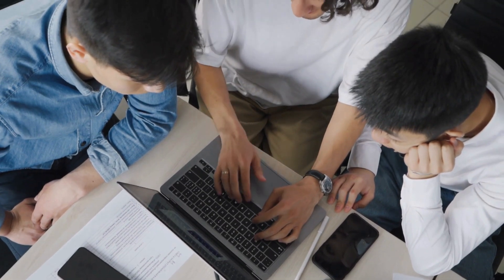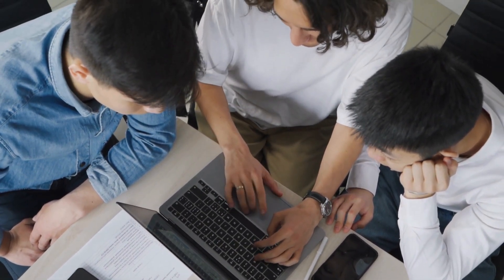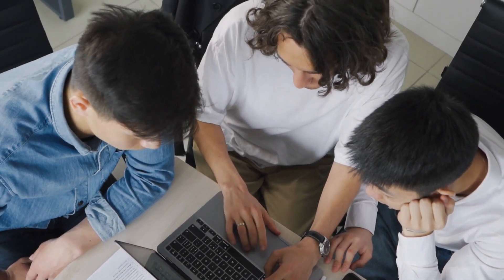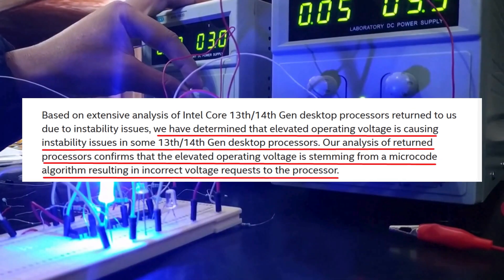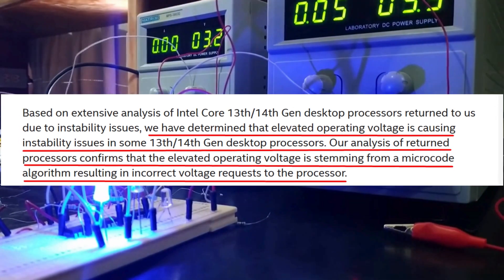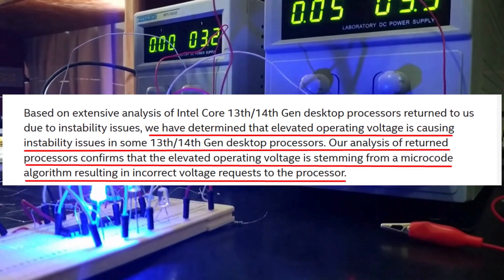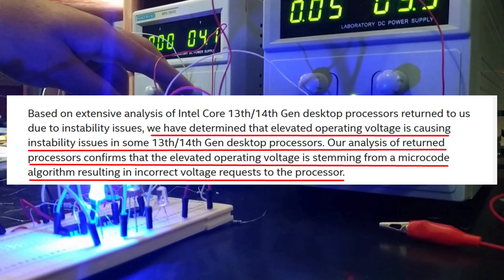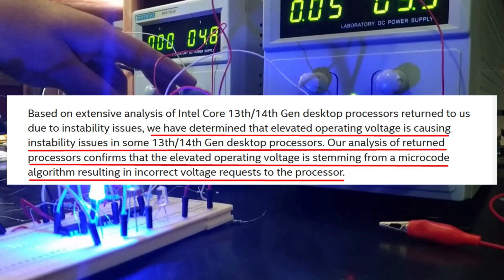The findings are pretty significant. According to Intel, the instability is caused by elevated operating voltages. This issue stems from a microcode algorithm that incorrectly requests higher voltages than necessary. Essentially, the processors are getting more juice than they need, which is causing them to become unstable.